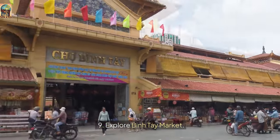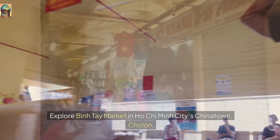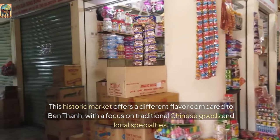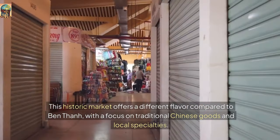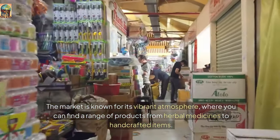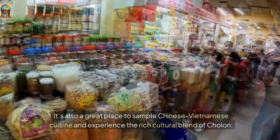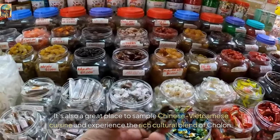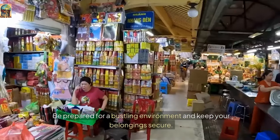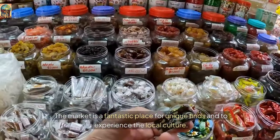Number 9: Explore Binh Tay Market. Explore Binh Tay Market in Ho Chi Minh City's Chinatown, Cholon. This historic market offers a different flavor compared to Ben Thanh, with a focus on traditional Chinese goods and local specialties. The market is known for its vibrant atmosphere, where you can find a range of products from herbal medicines to handcrafted items. It's also a great place to sample Chinese-Vietnamese cuisine and experience the rich cultural blend of Cholon. Bargaining is expected, so engage with vendors and negotiate for the best prices. Be prepared for a bustling environment and keep your belongings secure — the market is a fantastic place for unique finds and to experience the local culture.